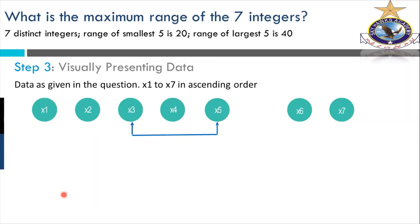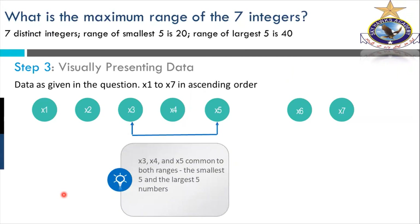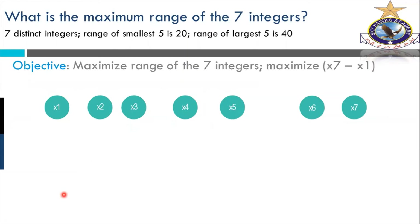X3 is the fifth from the bottom. If you count from the ascending order — from smallest to largest — you will get five numbers: X1 through X5. And X3, X4, X5 are common to both ranges. If you count up five from the bottom, you end at X5. If you count down five from the top, you reach X3. So X5 is the largest of the smallest five, and X3 is the smallest of the largest five.